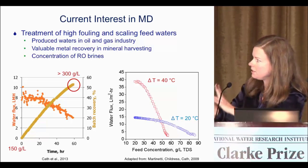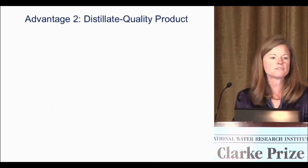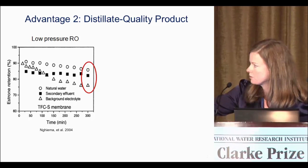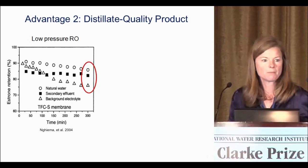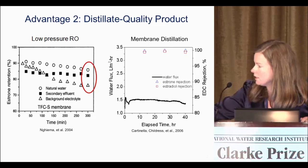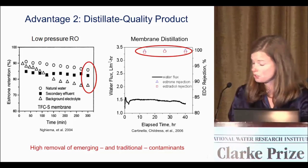That's where the interest is in membrane distillation right now. Two other advantages have led us in different directions. The first is that it produces a distillate quality product. With low pressure RO, we know we get passage of contaminants like estrone, an endocrine disrupting compound. But with membrane distillation, looking at estrone and estradiol, we see that we can get near 100% rejection. So there's a definite benefit for emerging and also traditional contaminants.